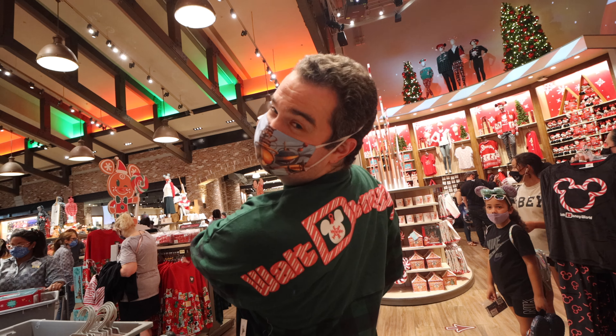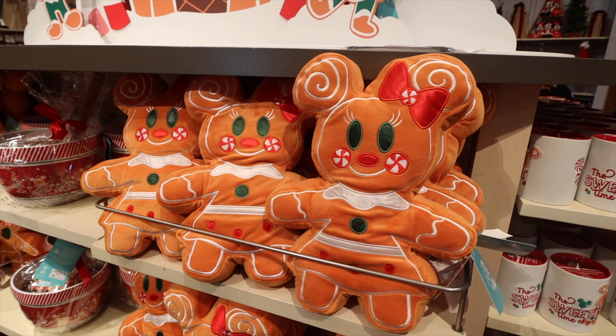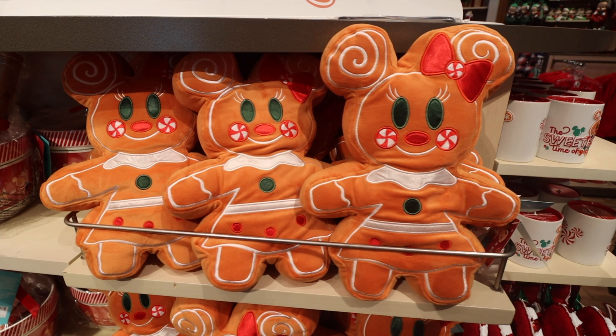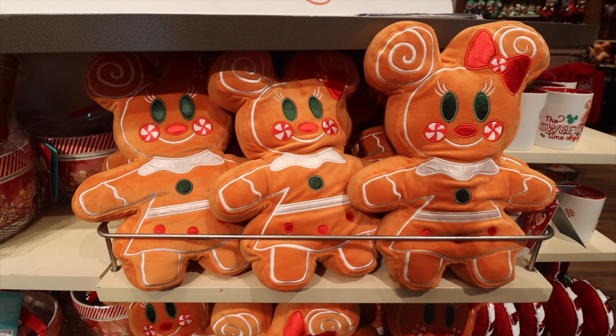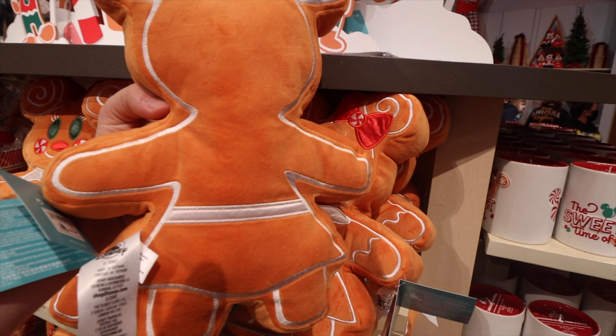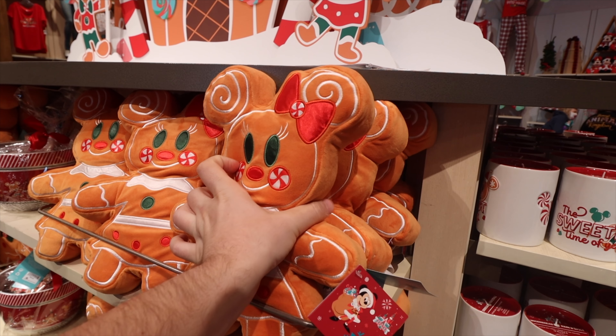The plushes this year look adorable, and I love the gingerbread theme. These are very special plushes — they're Minnie Mouse themed, decorated, but they actually have a scent to them. They smell like gingerbread, and they smell so good. The back has that standard gingerbread look — it's a 360 pillow plush.